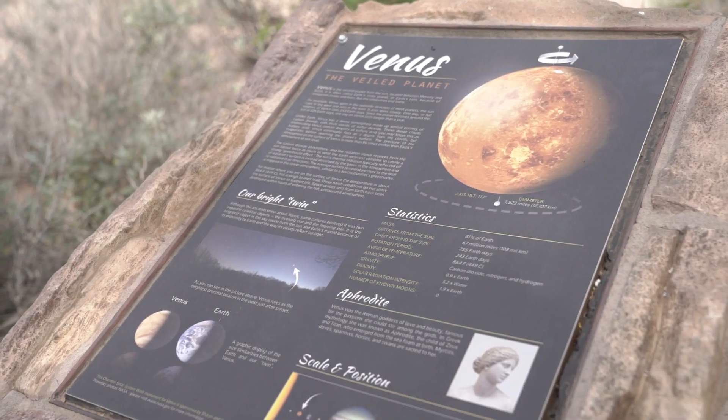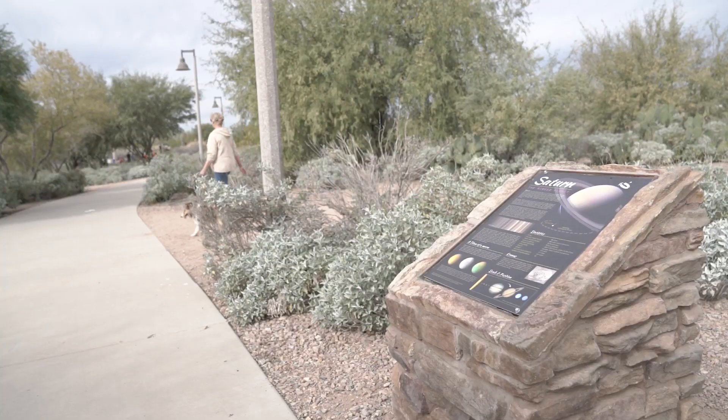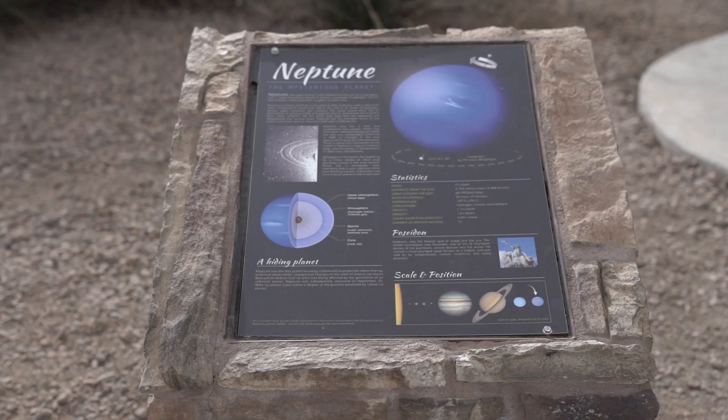People can walk through at their leisure and just read about the planets, read about other objects in the solar system, learn about what makes our solar system so interesting, and hopefully stimulate more interest in science and more interest in astronomy.